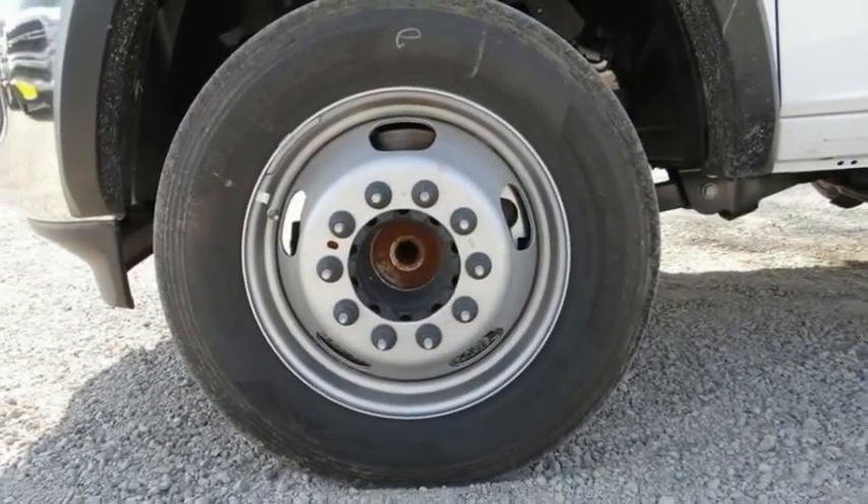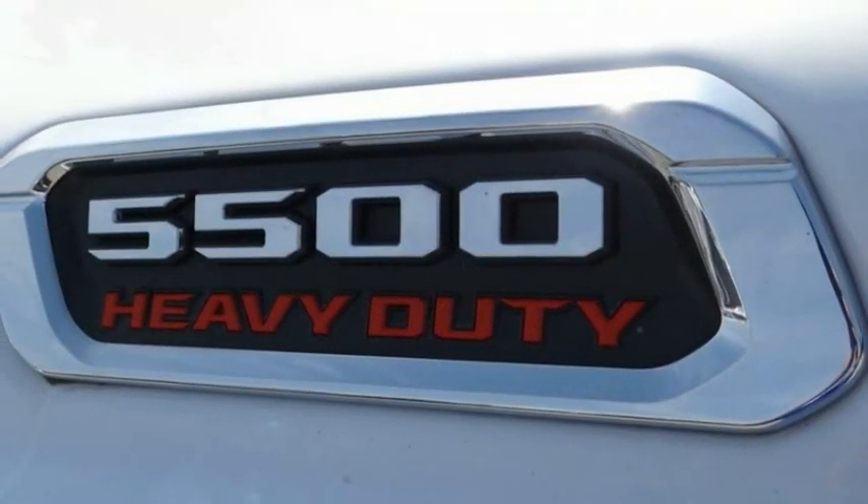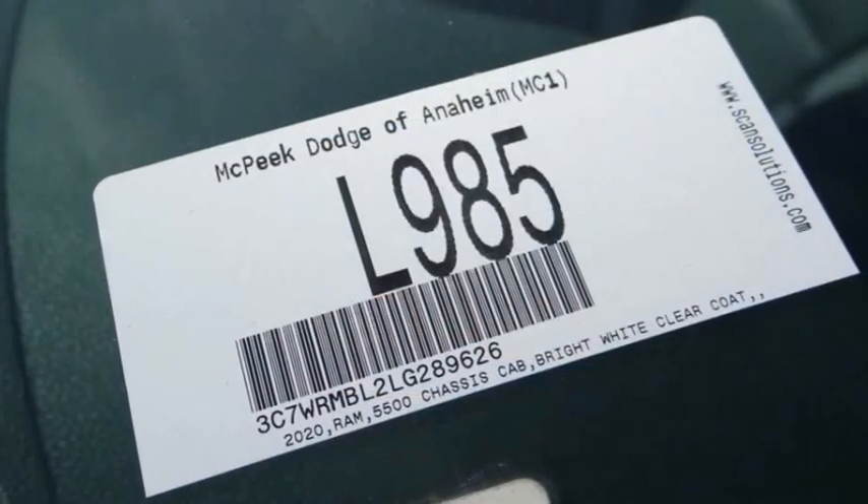Speed control, Sirius satellite radio, power steering, tachometer, and overhead console.